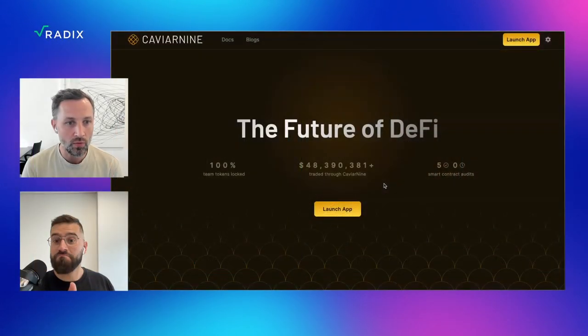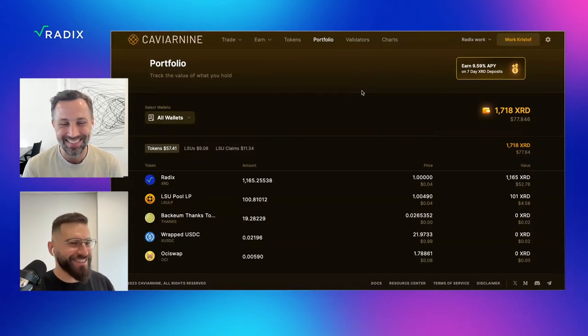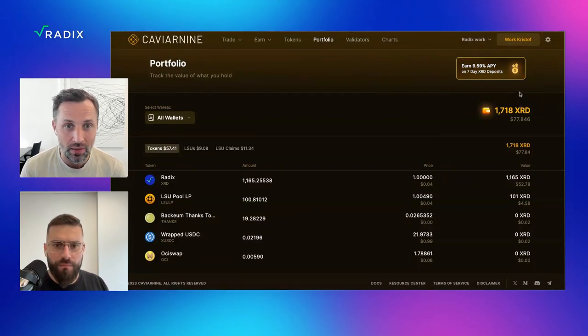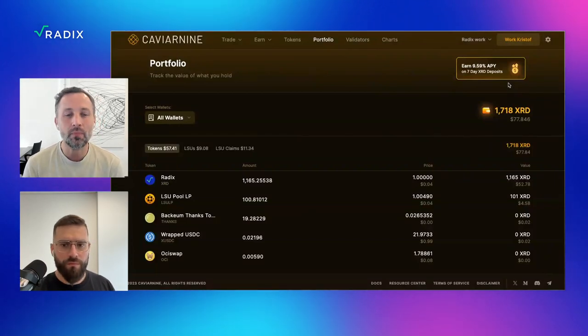We've added seven-day deposits in the portfolio page. It allows people to deposit XRD for seven days rather than locking it up in a validator for weeks or months on end. It's a great way of earning a yield in just seven days. Click on the launch app button again and on the portfolio page you get to see everything in your wallet — very convenient. In the top right you've got the seven-day XRD deposit. You can put your XRD in there and earn an annualized return of 9.59%. It's market driven — as people use other products it drives the yield higher, and as people add more deposits it drives the yield lower.